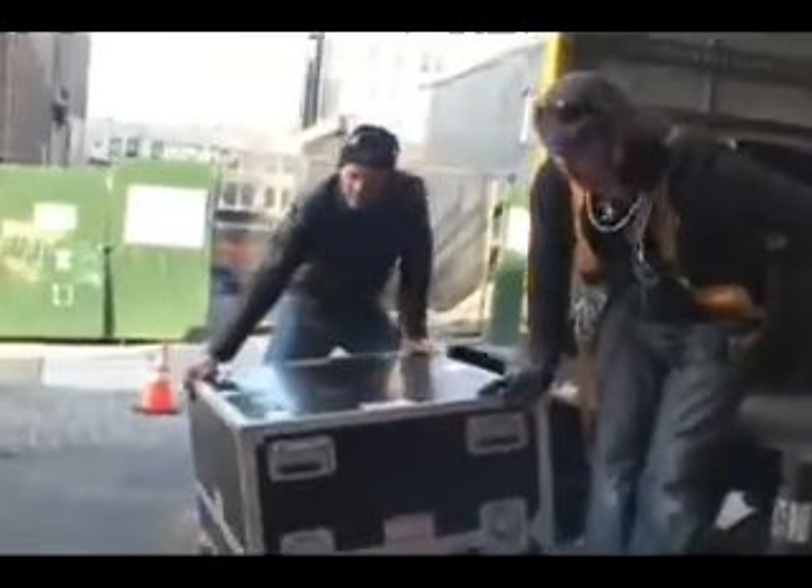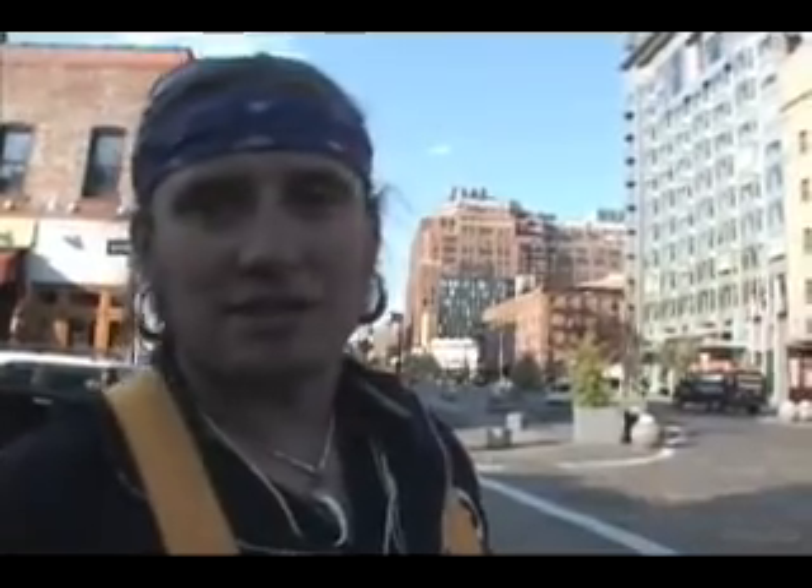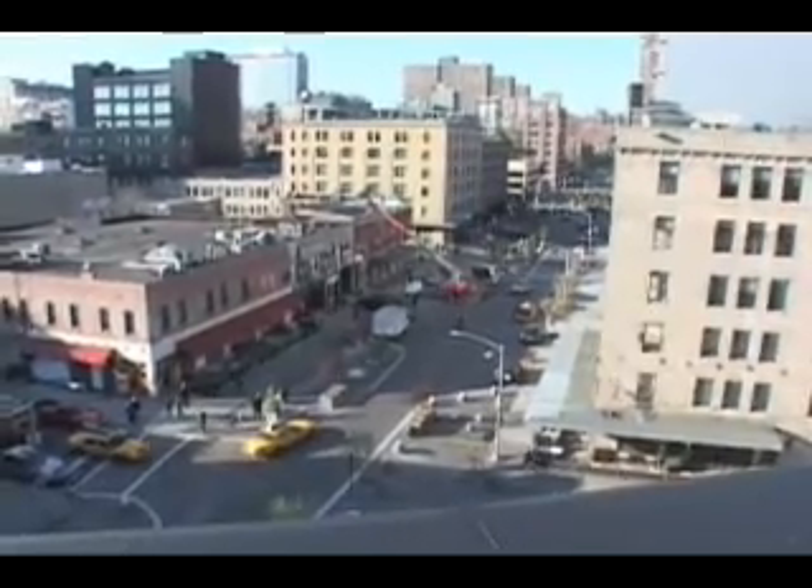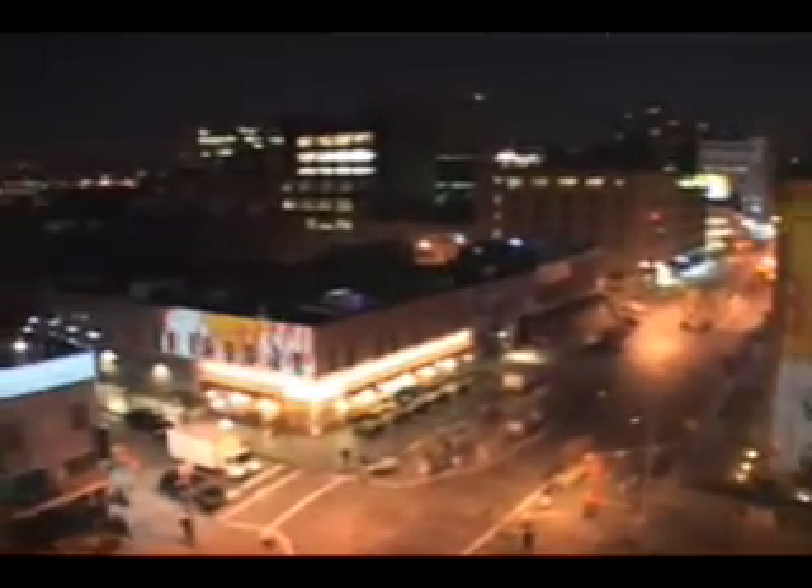Turn the ultra-hip meatpacking district in downtown New York City into the world's largest outdoor art gallery. 3D modeling of neighborhoods, literally tons of equipment. We worked about 20 hours last night. Miles of cable, artists and technologists all working together. Full motion synchronized video across 250,000 square feet of disparate architecture across multiple city blocks — truly immersing people in art.